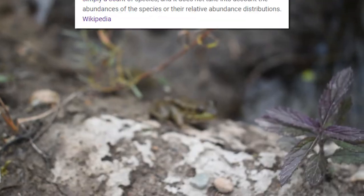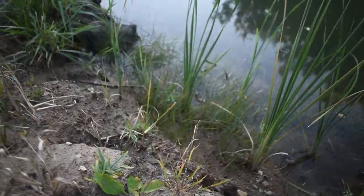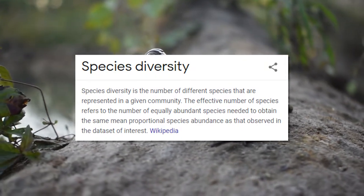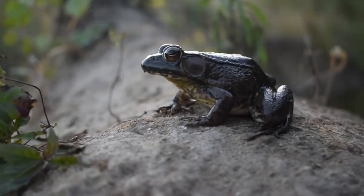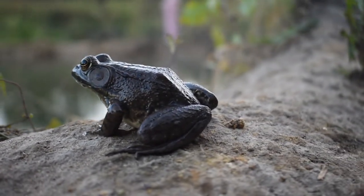Species richness refers to the amount of different species in a given area. We only noticed two frog species — the northern leopard frog and the green pond frog — but there were definitely more species present; we really only looked for frogs today. Diversity compares species richness and the abundance of a species in a given location. Species diversity is probably the most important because it shows how healthy or potentially vulnerable a given location is to a certain ecological change.